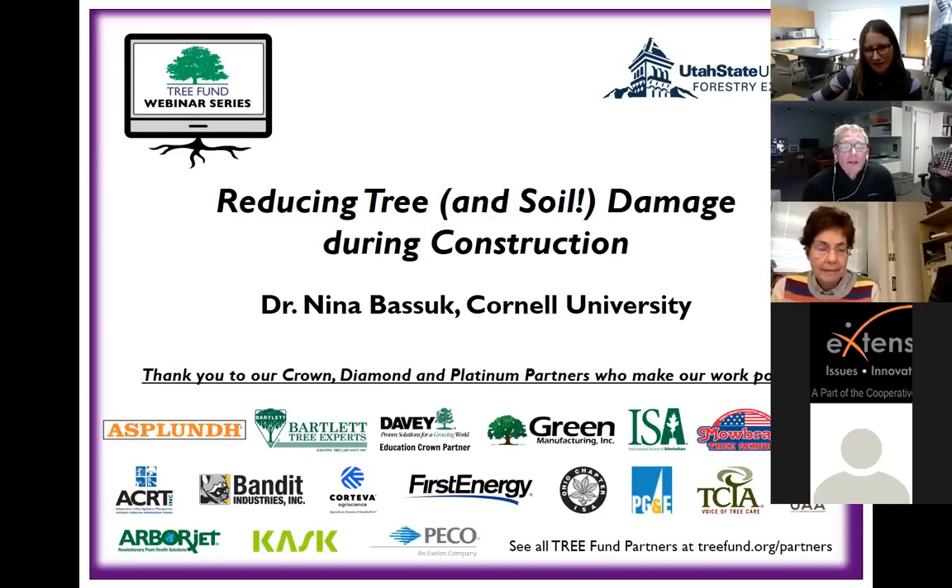Welcome to all the people that have signed in. My name is Jim Urban, and I've been a friend and colleague of Nina's for a very, very long time. We got into this soil and tree business back in the late 1970s, so maybe before some of the people on the seminar were born. We've been working on this that long.